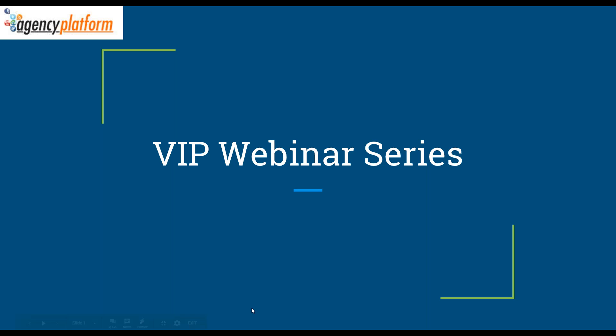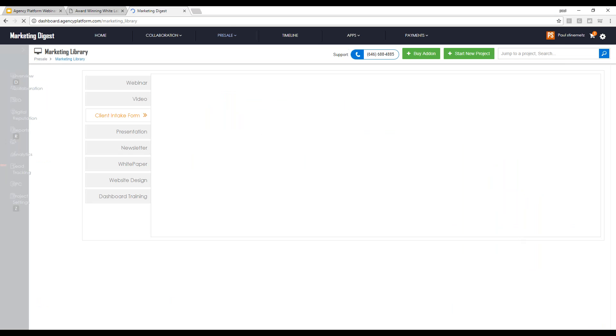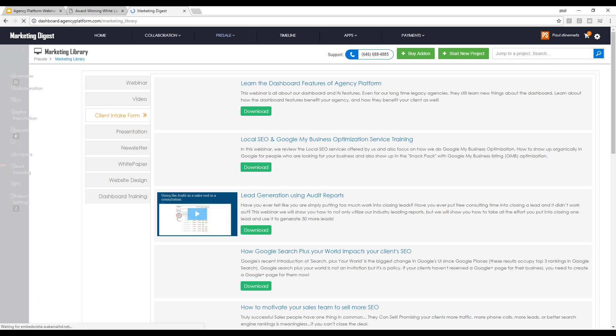The webinars are available from inside the dashboard. Inside the dashboard, if you go to Pre-Sale, drop down to Marketing Library, you'll see you can download it, but it should also have the ability to stream it off of a Wistia player on the left-hand side. So if you've missed any past webinars, you can come in and stream or download them from there.